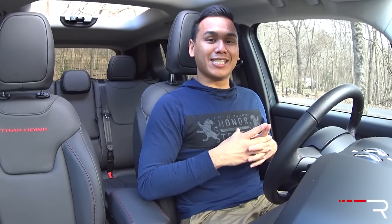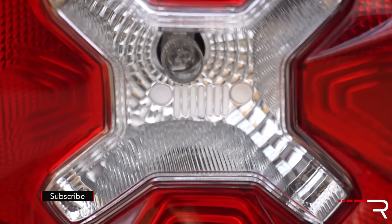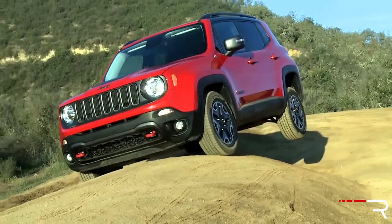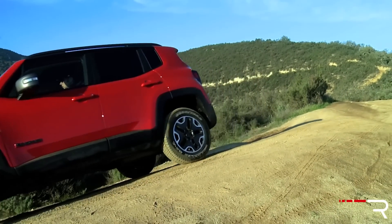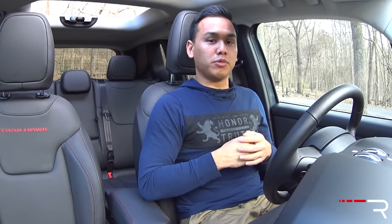One thing about the Jeep Renegade's design is there's a lot of Easter eggs throughout. You'll find several Jeep heritage badges, the Jeep seven-slot grille in the taillights, and the seven-slot grille in a lot of the window trim. There are several Easter eggs throughout the interior as well, and even on the fuel tank you'll find a little spider with the Ciao badge going back to its Italian roots. The Renegade has certainly been a pretty big hit for Jeep — a lot of consumers took a liking to the car, and it's been doing well in terms of sales. Now let's take a look at the interior.